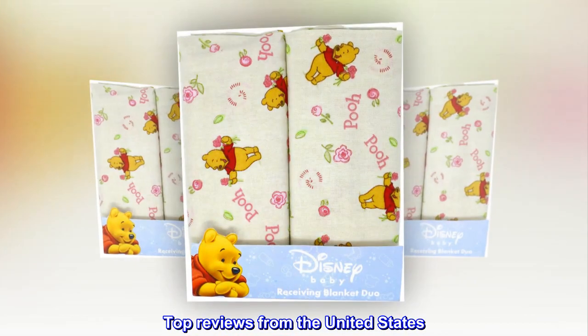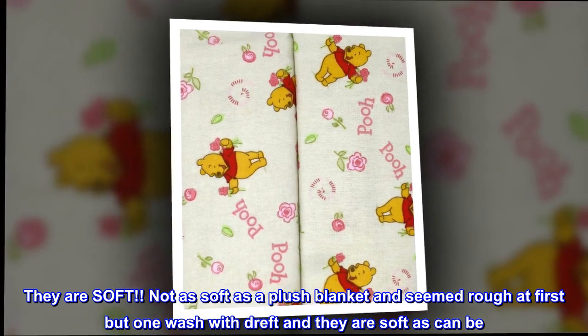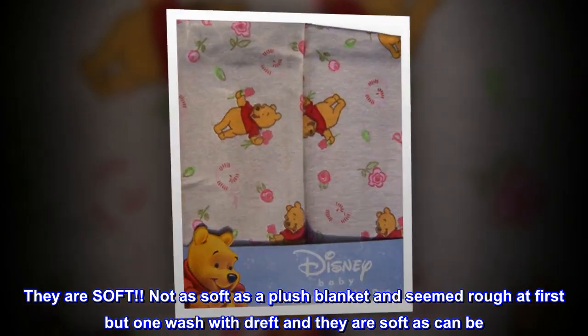Top reviews from the United States. Soft! They are soft. Not as soft as a plush blanket and seemed rough at first, but one wash with Dreft and they are soft as can be.